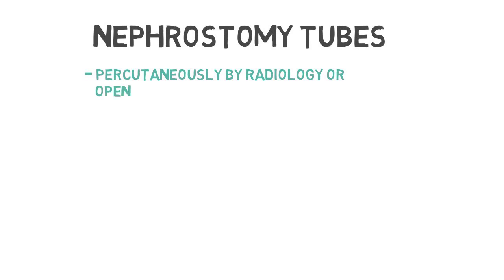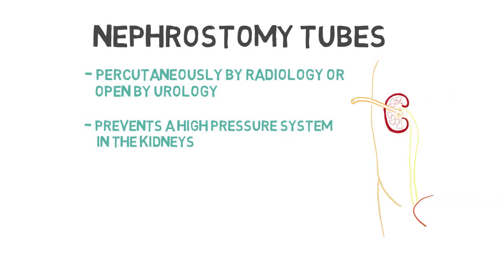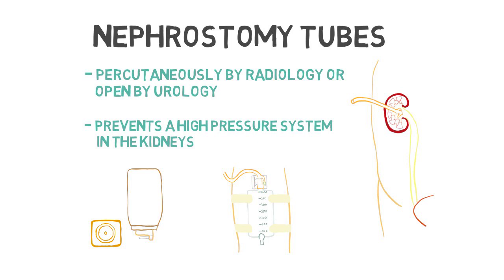Nephrostomy tubes. This is either done percutaneously by radiology or open by urology. This allows for urine to flow out and prevent a high-pressure system in the kidneys. Nephrostomy tubes are usually used for short periods of time but can also be used for palliation. The nephrostomy tube may be hooked up to a drainage system similar to a leg bag, a urostomy appliance placed over it, or sometimes a combination of the two.